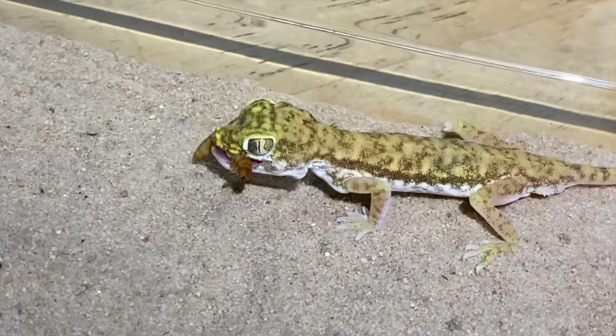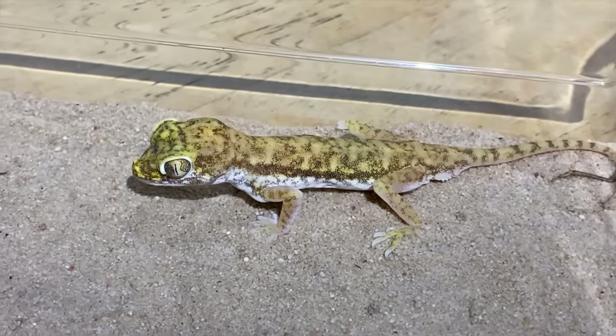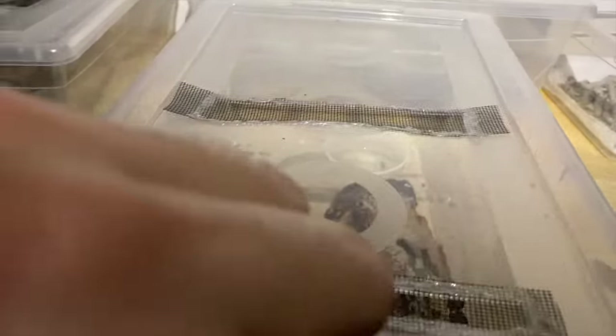I'm sure if I put a mealworm there he'd be all over it — how weird is that. I guess these guys just don't like the silkworms. Let's try a few more; we've got plenty of individuals to see. If not, it is what it is, but we'll try.